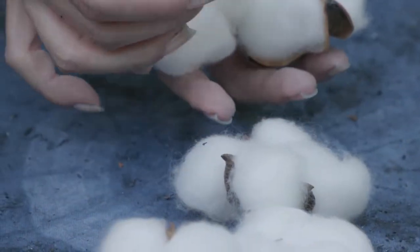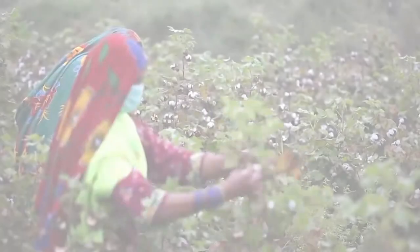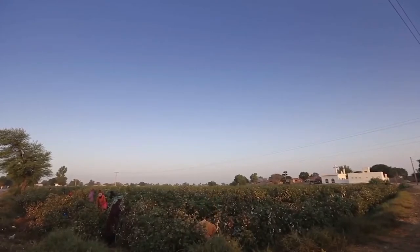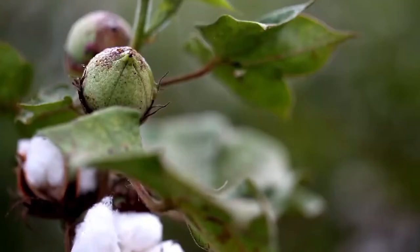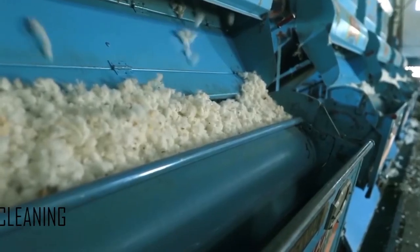Cotton is so comfortable because it breathes well. First of all, cotton is sown in April to May, then harvested during the months of August to December. Cotton is plucked out of the farms and sent to the industry for the cleaning process. Cotton from farms contains seeds, particles, husk, leaves, and trash.